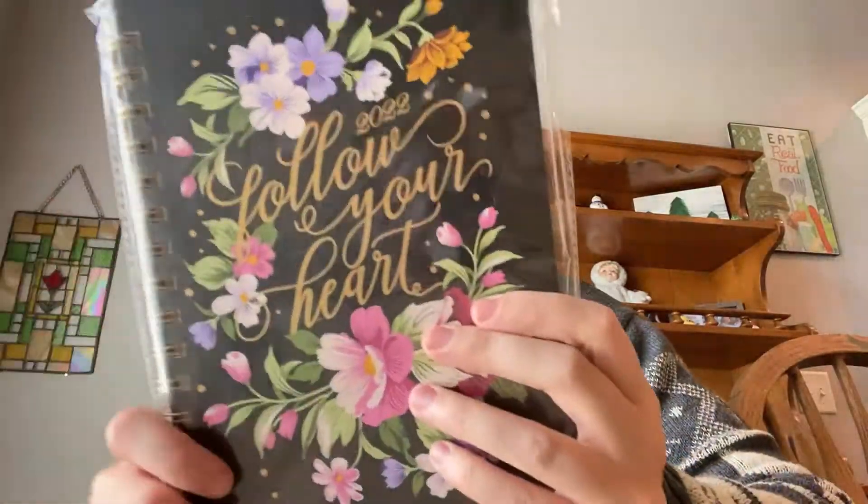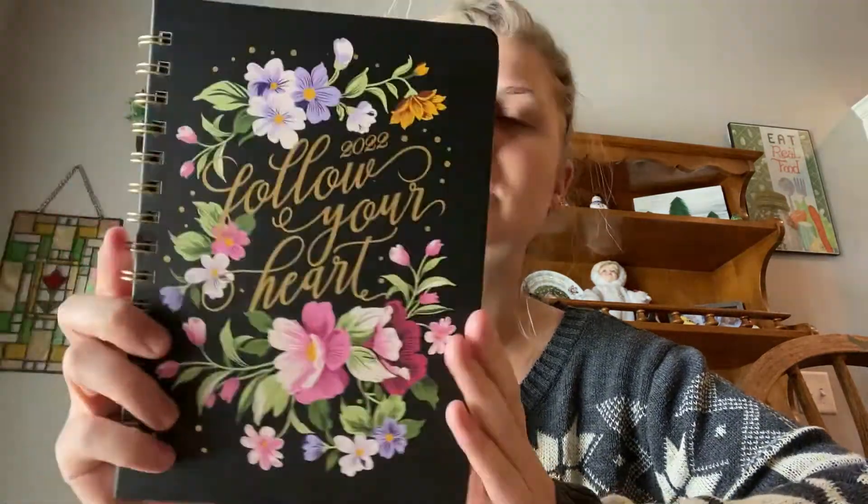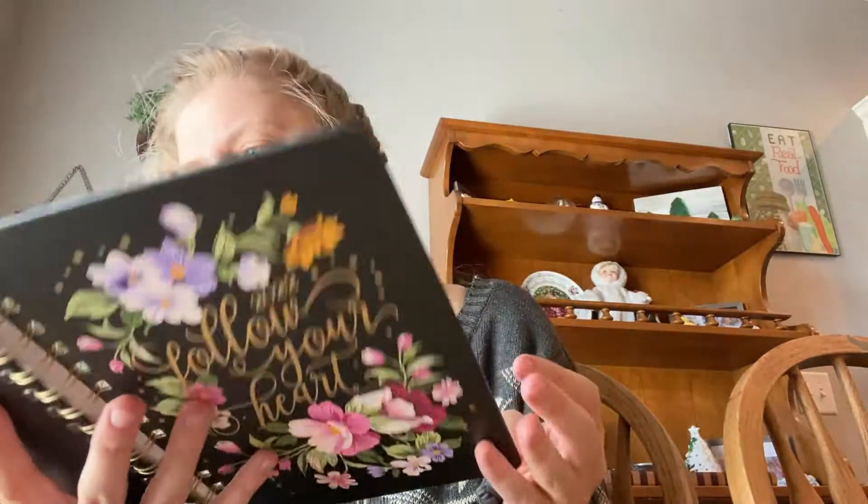But I did get this in the mail — this was like the one thing I bought for me on Cyber Monday. It's a new planner, a 2022 calendar that says 'Follow Your Heart.' This is the same style of planner I currently use — this is actually my third planner of this brand, which I get on Amazon.